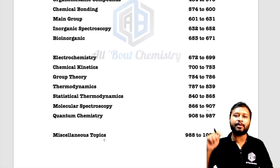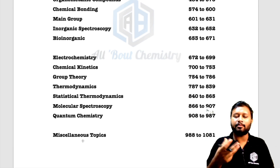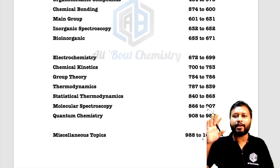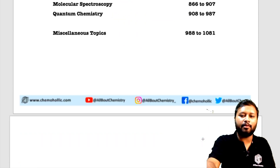Then comes physical chemistry: Electrochemistry, Chemical Kinetics, Group Theory, Thermodynamics, Statistical Thermodynamics, Molecular Spectroscopy, and Quantum Chemistry — from page 672 to 987. We also have miscellaneous topics: smaller topics with less weightage such as Surface Chemistry, Solid State Chemistry, and Nuclear Chemistry — covered from pages 988 to 1081. So all the major chapters of chemistry are covered here.